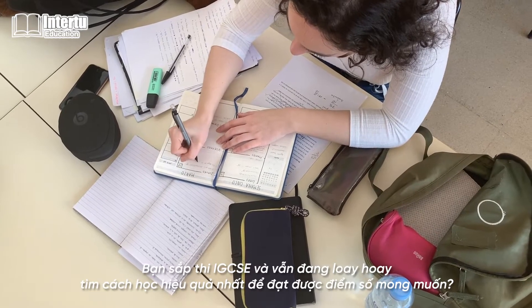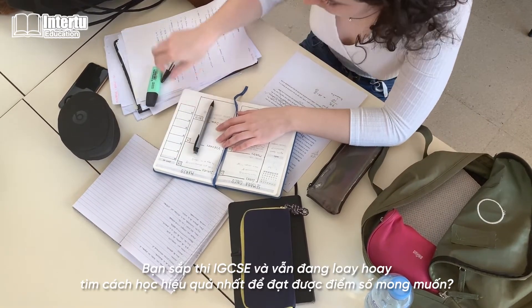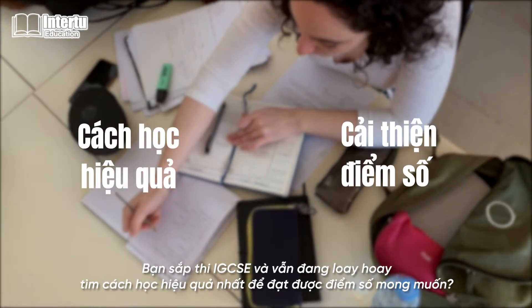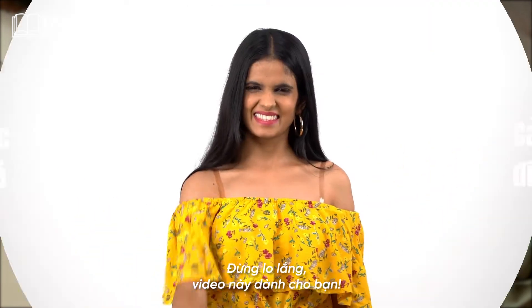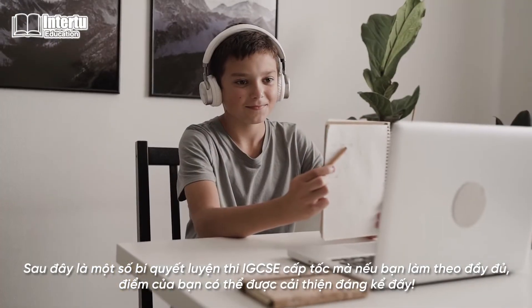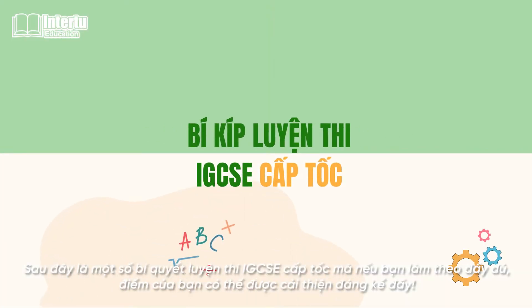Are you taking the IGCSE exam really soon and still struggling to find out the most effective ways to reach your desired score? Don't worry, this video is for you! Here are some of the most helpful IGCSE exam preparation tips that, if you follow accordingly, your grades can be considerably improved.